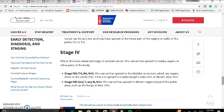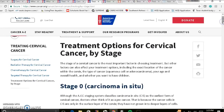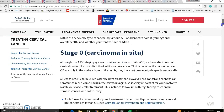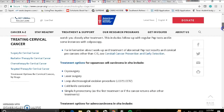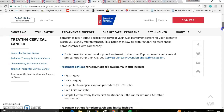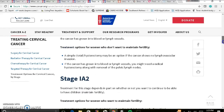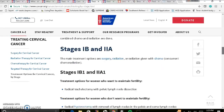It'll take you all the way to stage four. For treatment, here are treatment options for cervical cancer by stage. The stage of the cervical cancer is the most important factor in choosing treatment, but other factors can also affect your options, including the exact location and type of cancer within the cervix, your age and overall health, and whether you want to have children. It'll take you through stage zero and all of the different stages and your treatment options, which may vary.